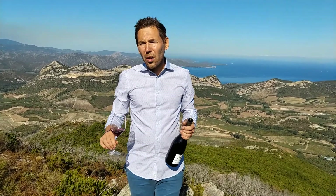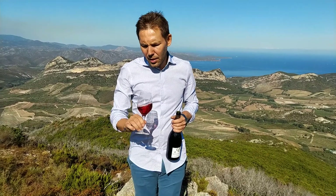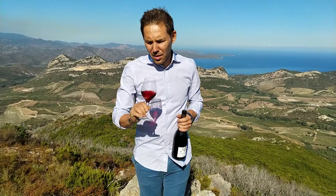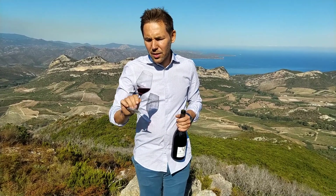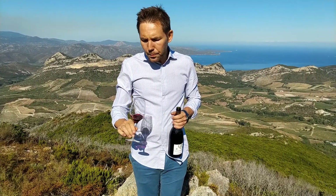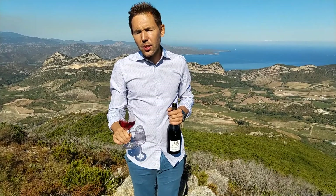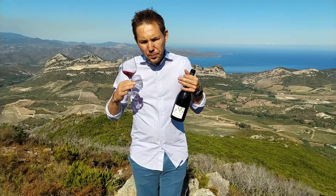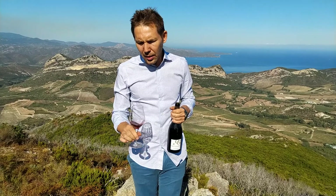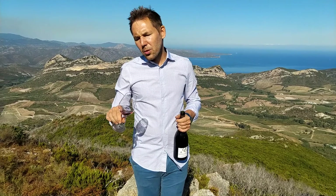The maquis is the wild vegetation that covers Corsica, and it gives the wine a nice complexity. Tasting it now, the tannins are already round, soft, and silky. It has quite a lot of character, with some spice coming through and some fruit.